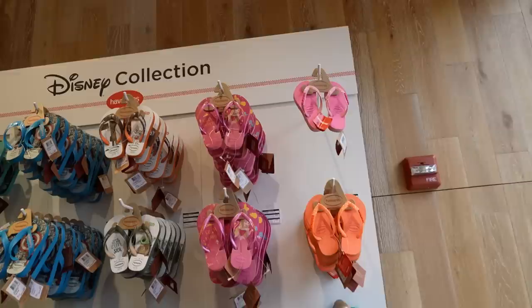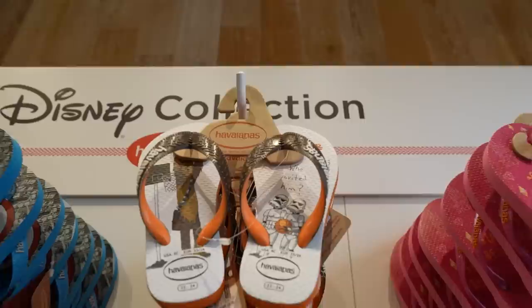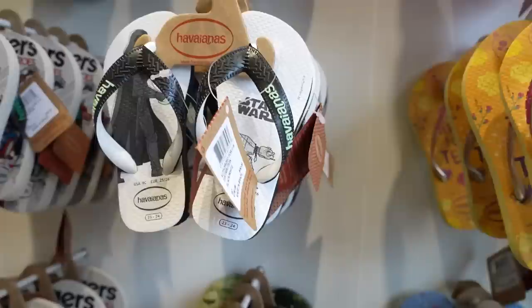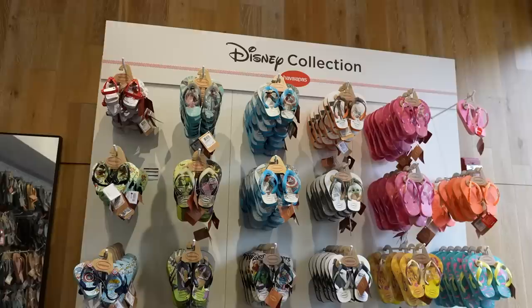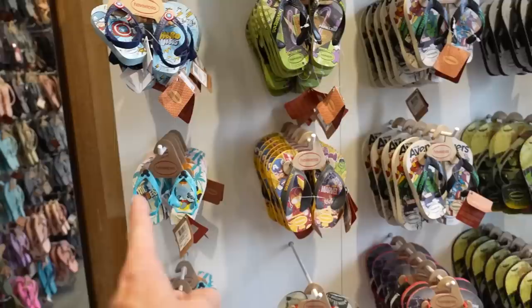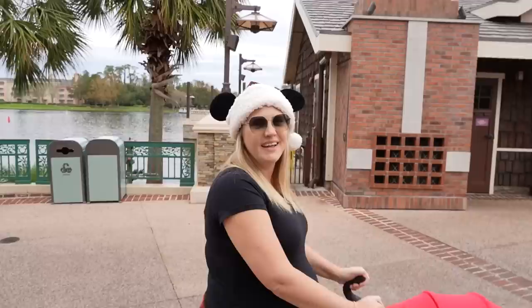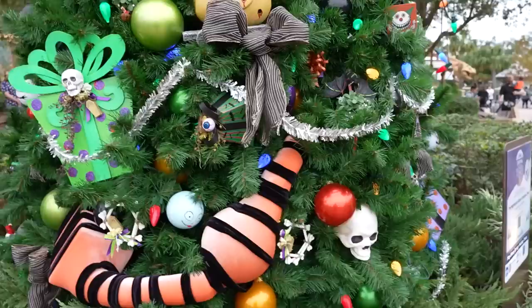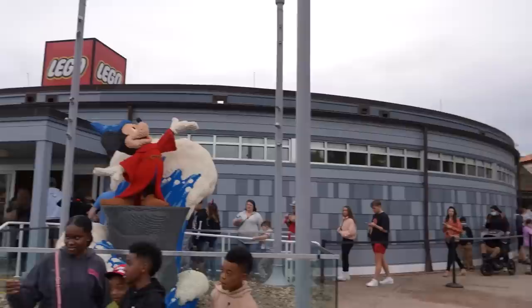We wanted to stop into Havaianas because Jackson needs some new flip flops. They've got some his size and fun styles too — a whole Disney collection, and Star Wars ones with Stormtroopers playing basketball against a Wookiee, Grogu, and Darth Vader. After trying on some sandals, we know we want some with a strap, but he's like a nine and a half and they don't do half sizes. The tens don't have the strap and the nines do, so we're going to hold off until summer. We passed by a Nightmare Before Christmas tree — I like Zero at the top. He's my favorite.